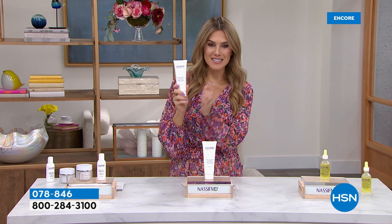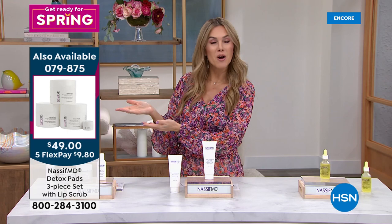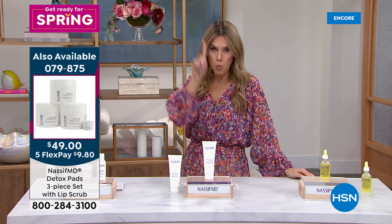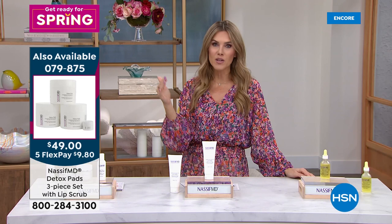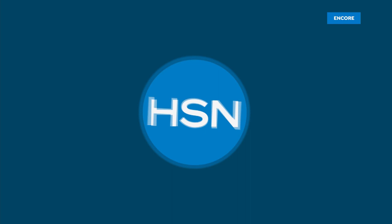The detox pads do everything — cleanse, exfoliate, brighten, and tighten the appearance of pores. You're getting three jars for about the price of one, plus the lip scrub. Instead of $156, it's $49 today — one day only. Auto ship is available. Choose original or gentle — both equally effective. All right, let's talk about something exciting...